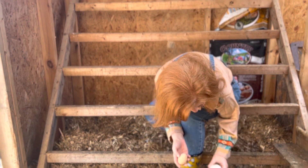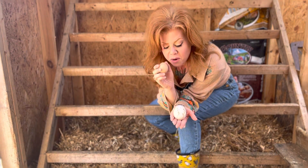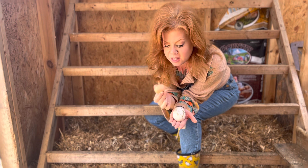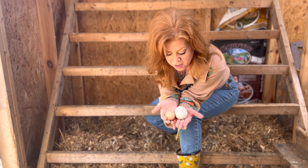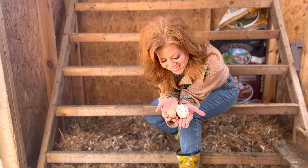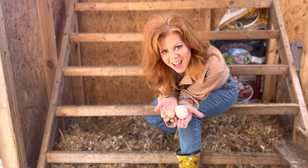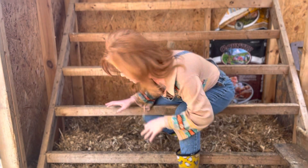Here you can see the difference between the size of a goose egg and a large chicken egg. These are about the size of an extra large chicken egg that you find at the store. Three eggs — let's keep going!